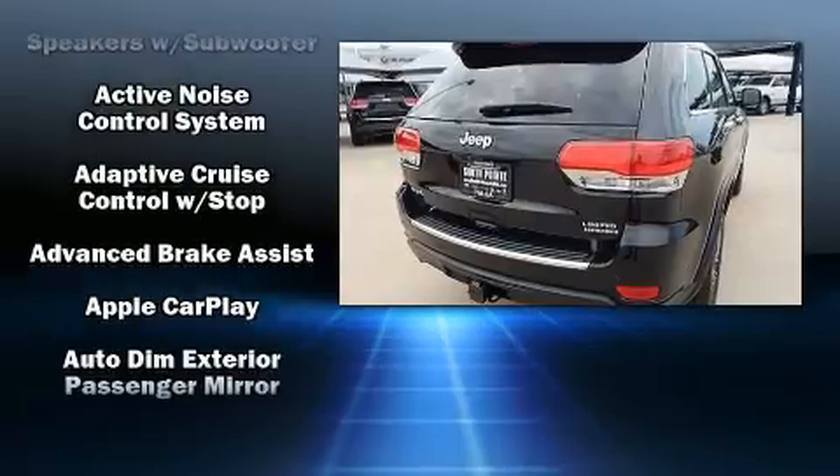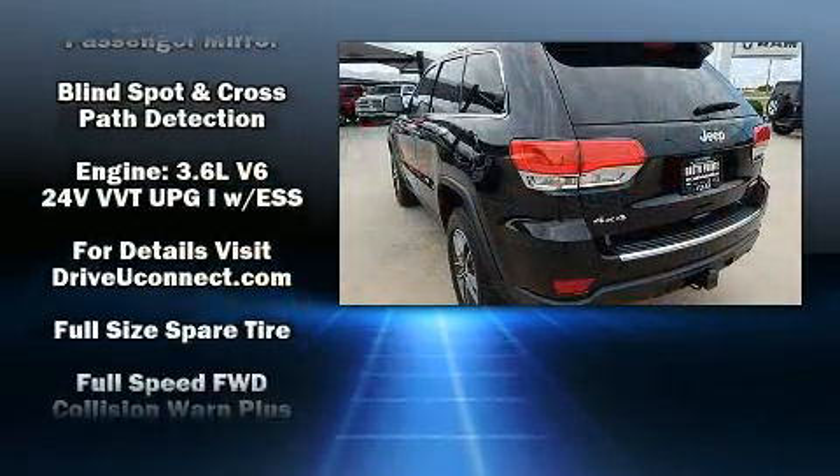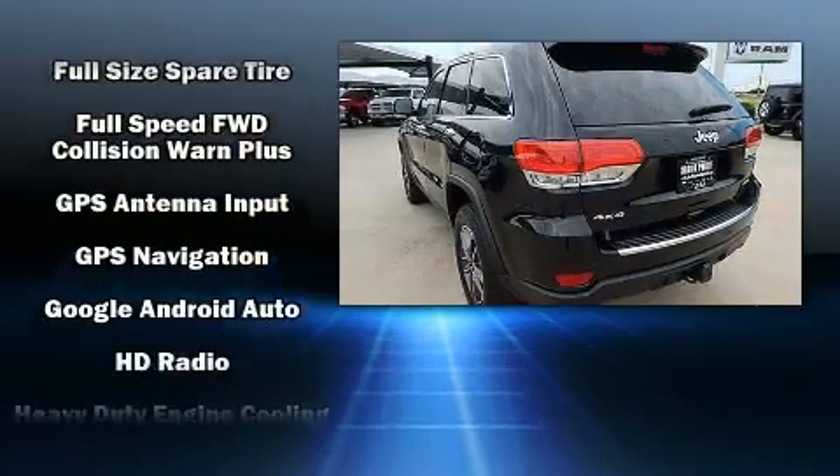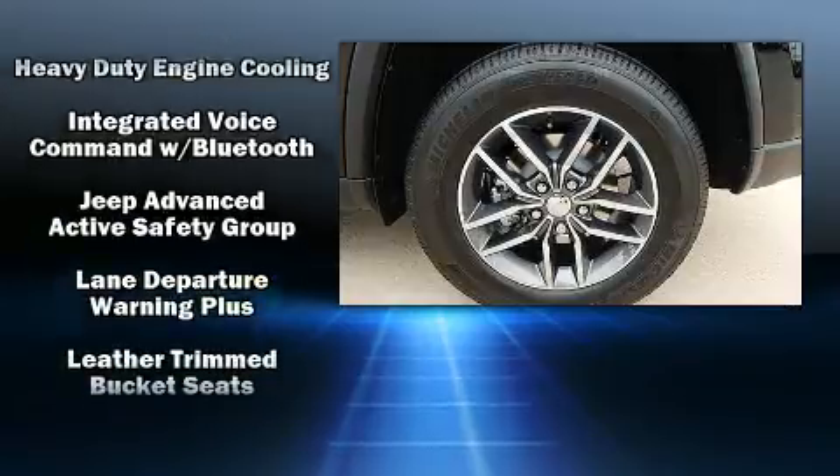Jeep also prioritized safety and security with features such as dual front impact airbags with occupant sensing airbag, front side impact airbags, a security system, and four-wheel disc brakes with ABS.